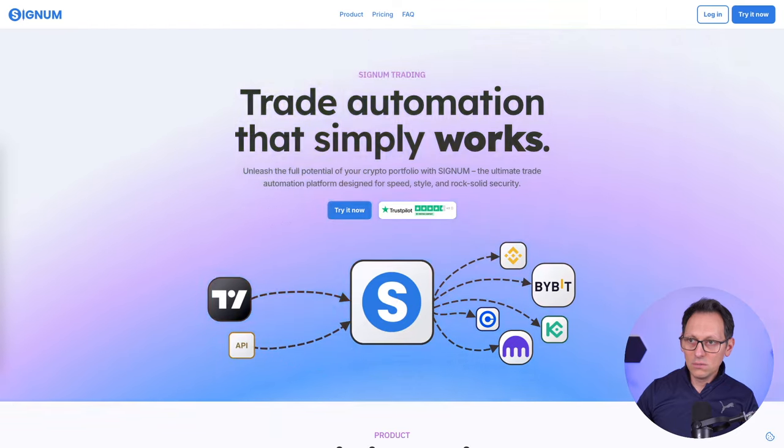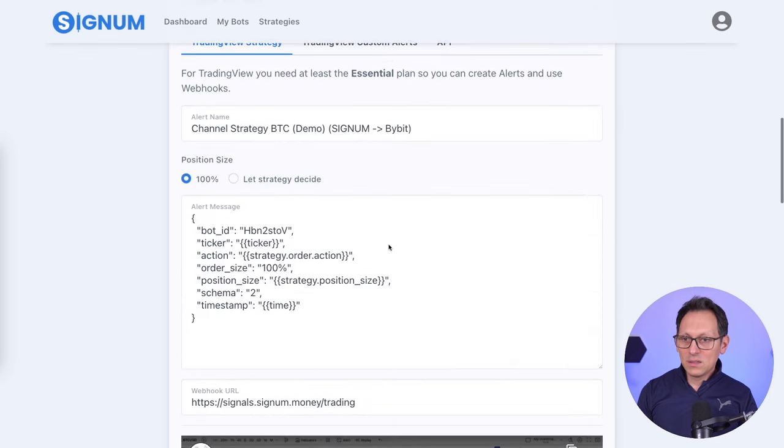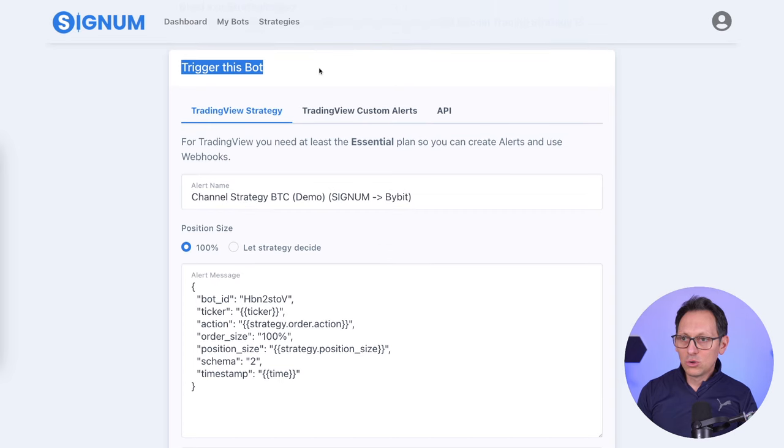So when the signal comes in from TradingView, I send it from here to Signum, it will know that it's this bot and it will trade BTC USDT. I have some USDT there for testing purposes. And basically what I need here is to trigger the bot from TradingView from Custom Alerts, not from a strategy.